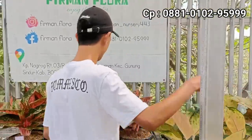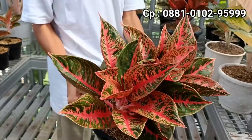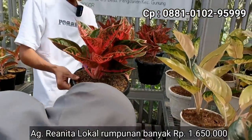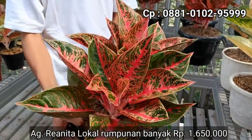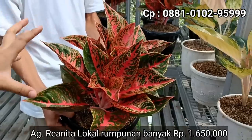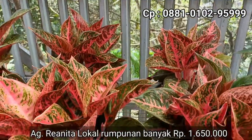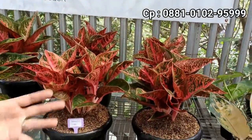Kita lanjut ke... ini dia. Rumpunan Rianita. Rumpun-rumpunan mewah. Kalau langsung pajang gini, berapa harganya? Kita kasih di Rp1.650.000. Gede ya. Isinya ada satu, dua, tiga, empat, lima, enam. Ada enam. Di rumpun enam di harga Rp1.650.000. Warna-warnanya sudah merah, lebih merah. Di harga Rp1.650.000 isinya ada lebih banyak. Pokoknya bisa dijual kembali. Pecah-pecah aja dan nempel bonggol juga. Ada empat yang rumpunan, tapi warna-warnanya sama-sama ngejreng. Kualitasnya pun sama.